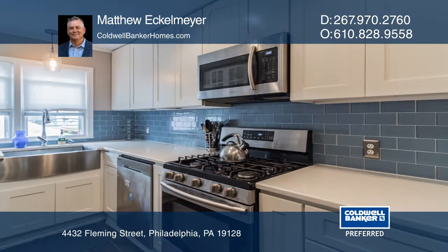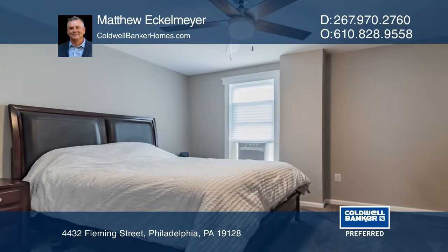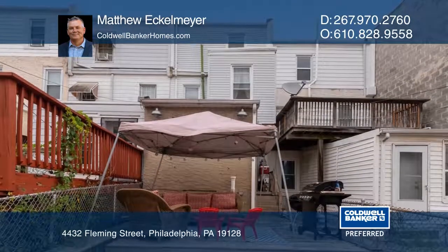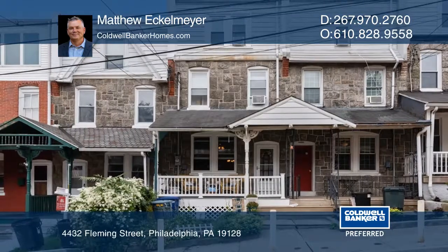Four additional bedrooms are located on the second and third floors. Enjoy your time outside on the floating wooden deck in the backyard or on the front porch. Matthew Eckelmeier would love to give you a private tour.